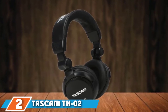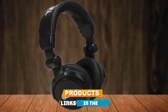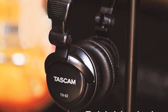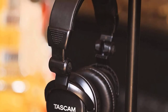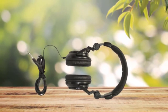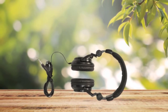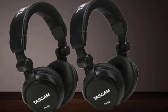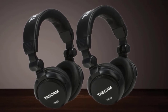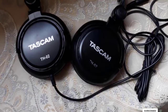Moving on to number two, the Tascam TH-02. Over-ear headphones don't come much cheaper than this, but the TH-02 comes from a reputable brand in the audio industry. You'll get a large 50mm driver in each ear for a full sound, with a frequency response from 18Hz up to 22kHz — covering everything you'll want to hear. The closed-back design helps block out external sounds, and the low impedance lets you easily power the drivers with a headphone jack on a laptop, tablet, or smartphone.